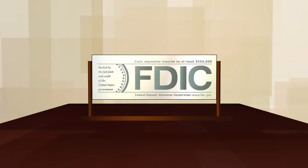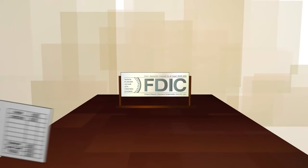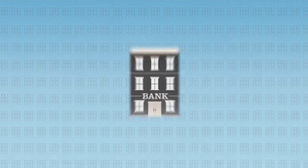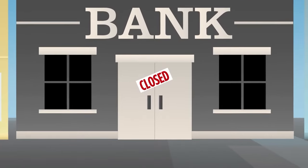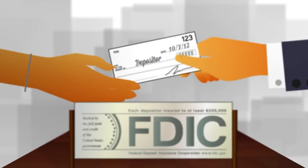FDIC deposit insurance enables consumers to confidently deposit their money at FDIC-insured banks across the United States and, in the unlikely event of a bank failure, guarantees they can get their insured deposits back promptly.